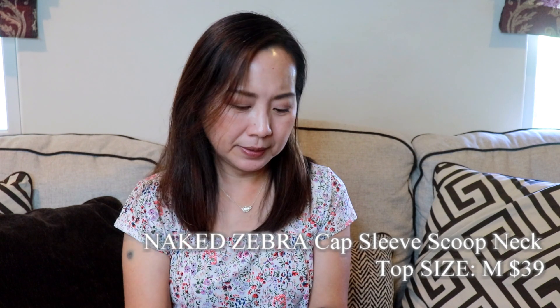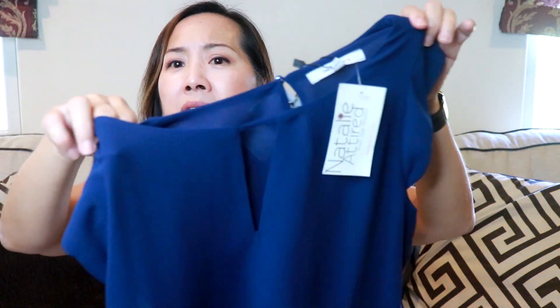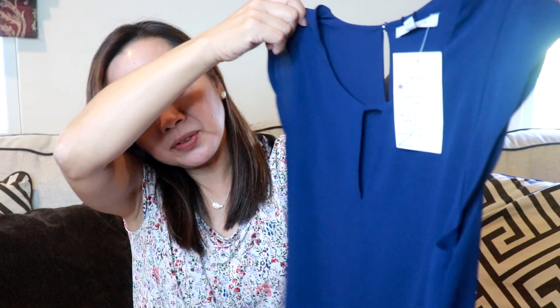Oh, this one is nice actually. It's this blouse — it's by Naked Zebra, size medium, a sleeveless scoop neck top in navy. It has this cut-out in the front and it's got little flutter sleeves or scalloped — it looks like. And it's lined! Yeah, so this is very pretty. I think it's a nice navy top.